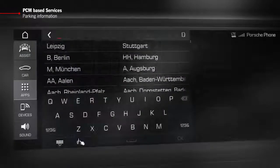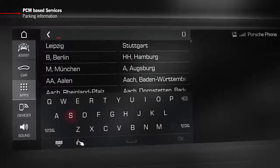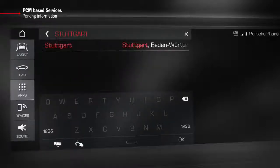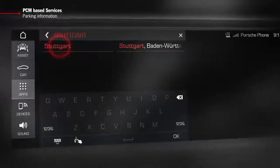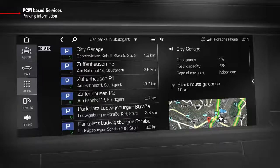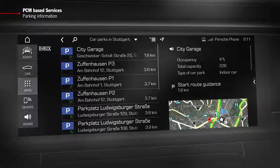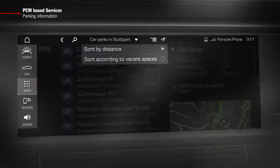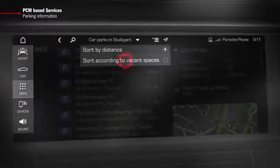If you wish to find parking in a particular location, you can type in the country and place you require, for example Stuttgart. Once you have confirmed your input, you will be shown all parking availability in Stuttgart. The results can be sorted by distance or parking spaces.